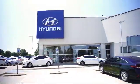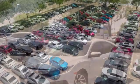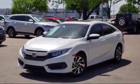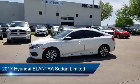Welcome to Vandergriff Hyundai, and here's a look at another one of our great vehicles from our inventory. It comes equipped with tire pressure monitoring system, Sirius XM satellite radio, and rear view camera.